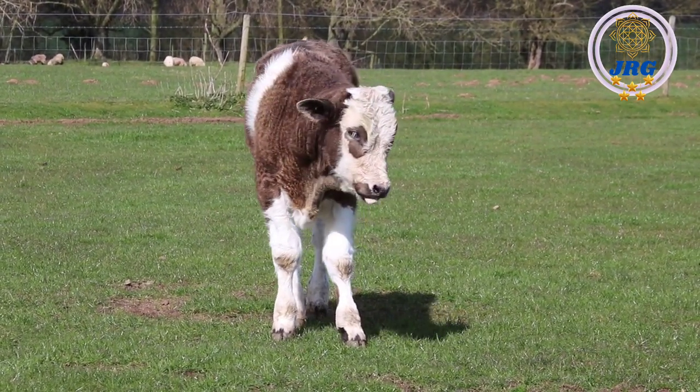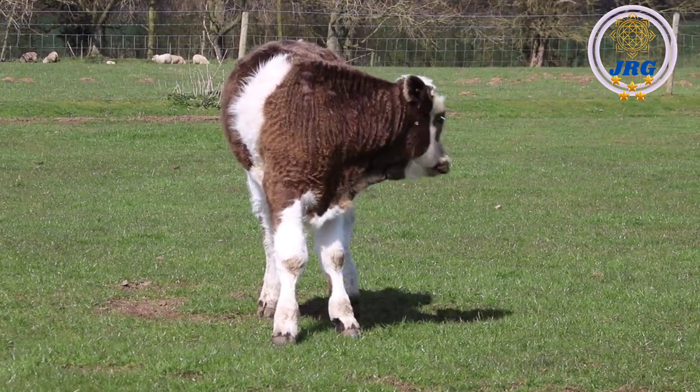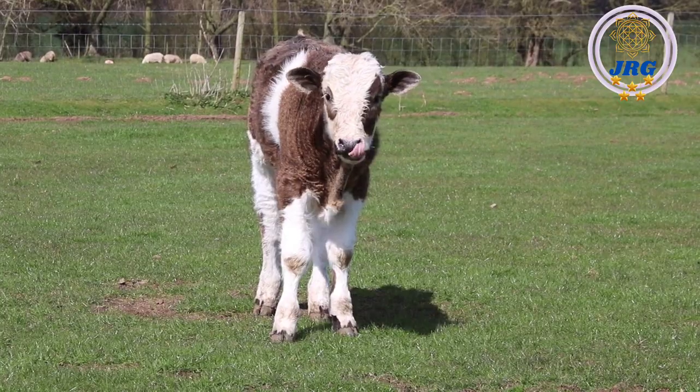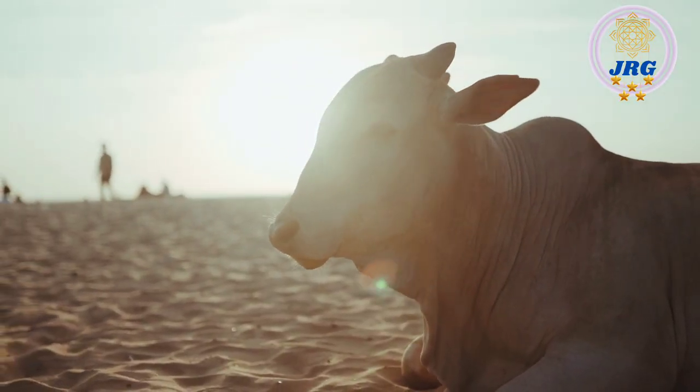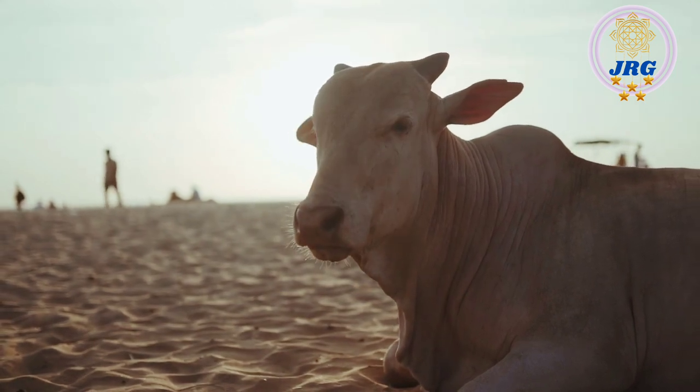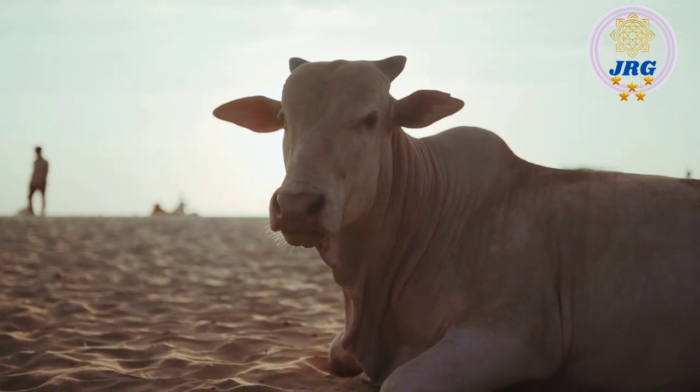Here is a general description of a cow. Size: Cows are typically large animals, with adult females weighing between 1,000 and 1,800 pounds (450 to 800 kilograms) or more, depending on the breed. Bulls, which are the adult males, are usually larger and heavier.